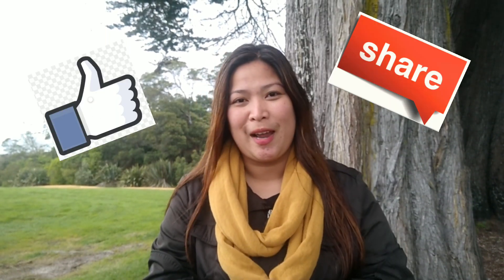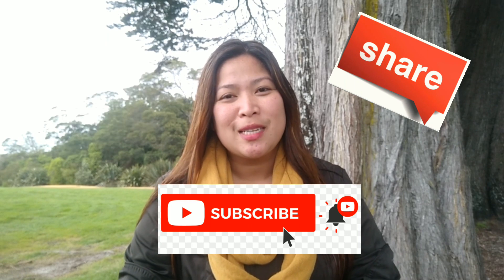Yan. So, hopefully po nagustuhan ninyo yung video na ito. Maraming maraming salamat po sa panunood. At kung nagustuhan ninyo ang video na ito, please don't forget to like, share, and subscribe. Yun lang po. Maraming maraming salamat. Until my next video. God bless everyone. Bye!